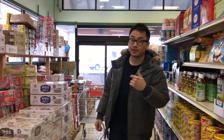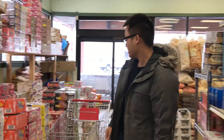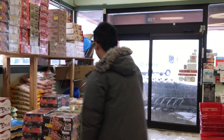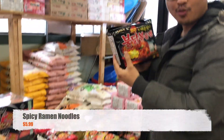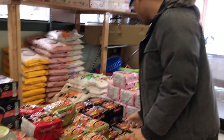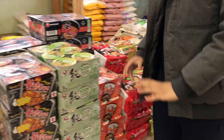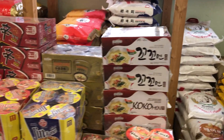All right guys, right when you walk into Dong Yang's, you actually see a bunch of assorted ramen. You even have your infamous spicy ramen — you can get it here. So many different kinds: there's the chicken, the beef, and everything. Just look at all that.